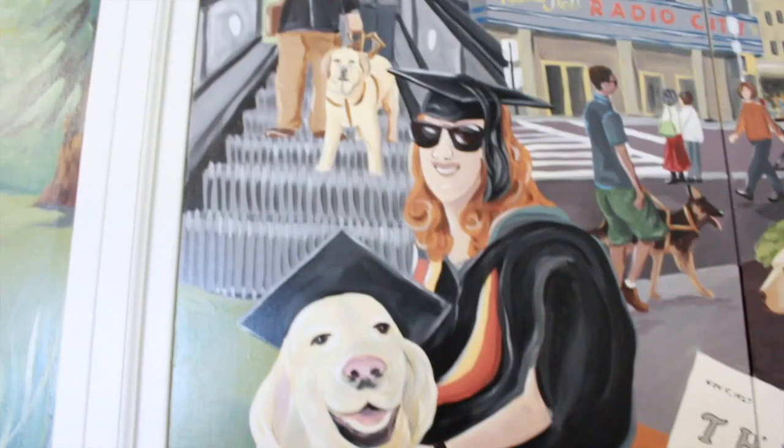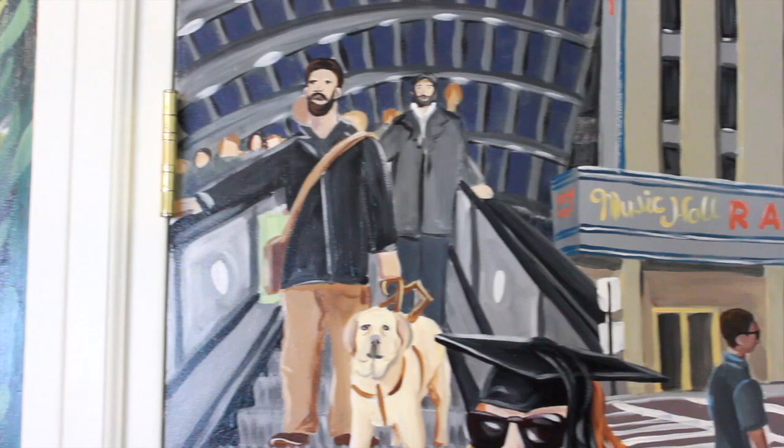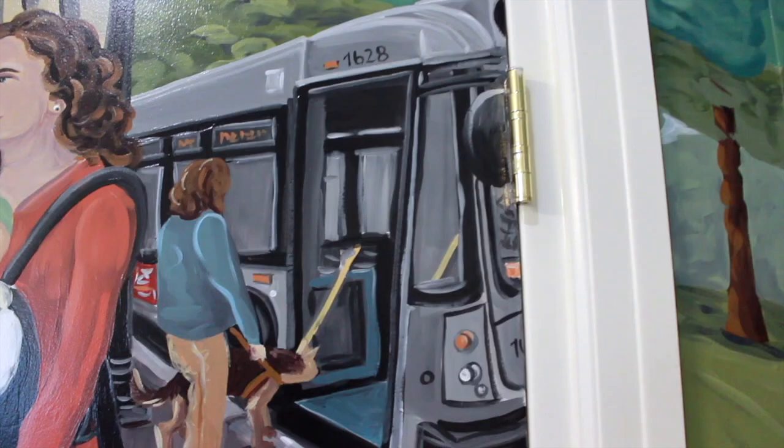Above them at the left, a man and his Seeing Eye dog ride down an escalator in an international airport. In the center, people walk with their Seeing Eye dogs along busy streets in front of Radio City Music Hall. At the right, a final image of graduates out in the world shows a woman and her Seeing Eye dog boarding a New Jersey Transit bus.